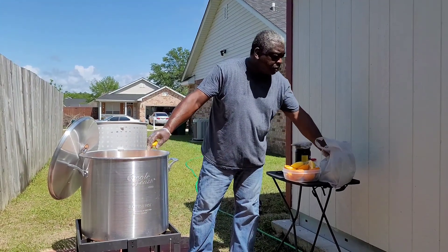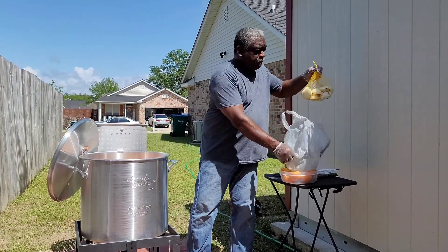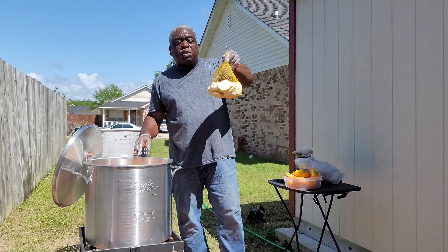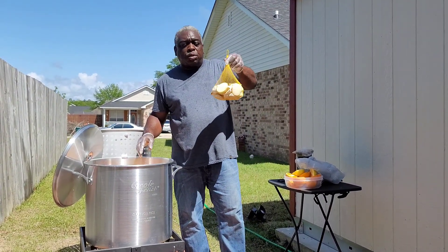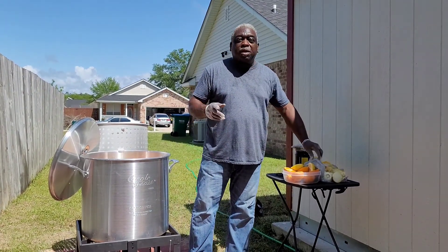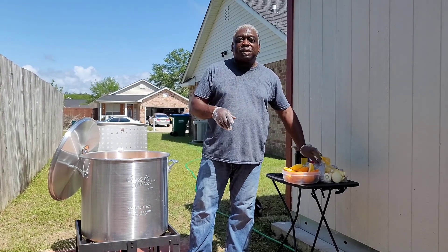Before you leave though, in this bag I have some halved onions and halved garlic cloves — it's about five onions and about six garlic cloves. So once this comes to a boil, we're going to bring you back. We'll see you later.